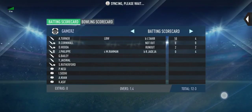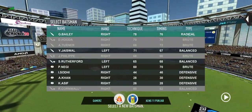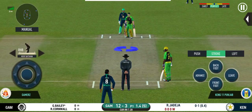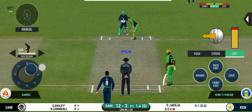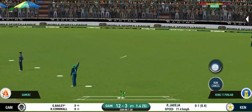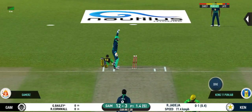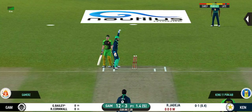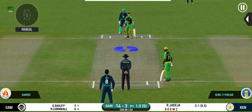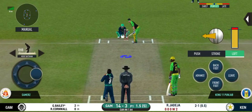He has gone for a loose stroke. The bowler is bowling from his favorite end. That is an aggressive field in place. I like how they are going for wickets at this stage.